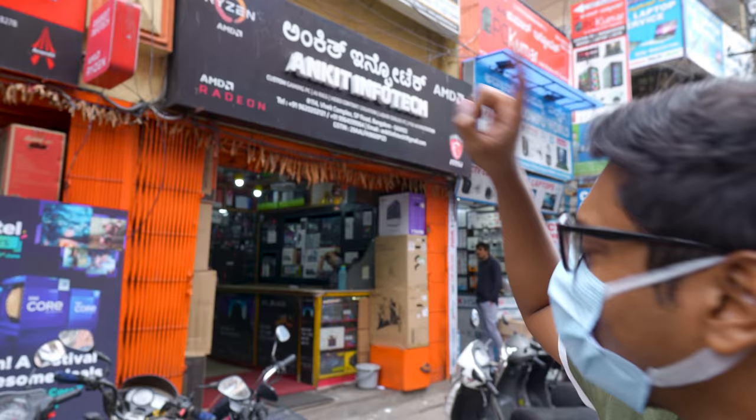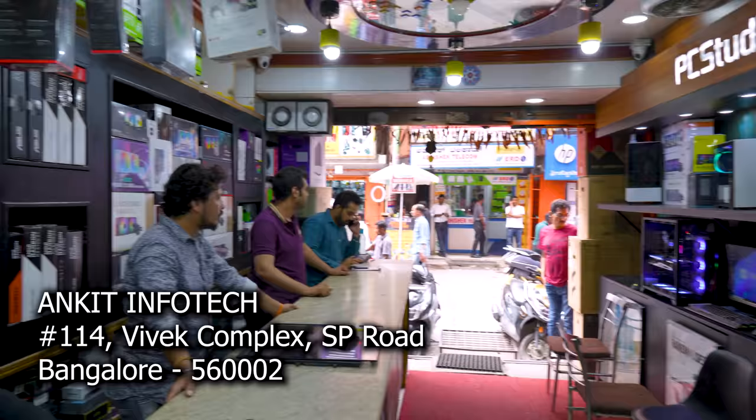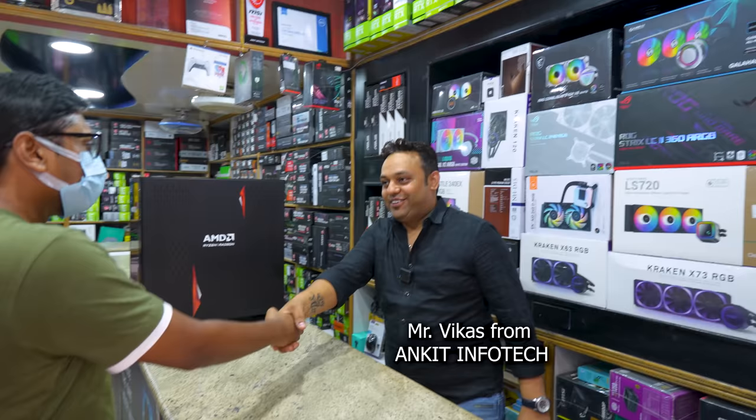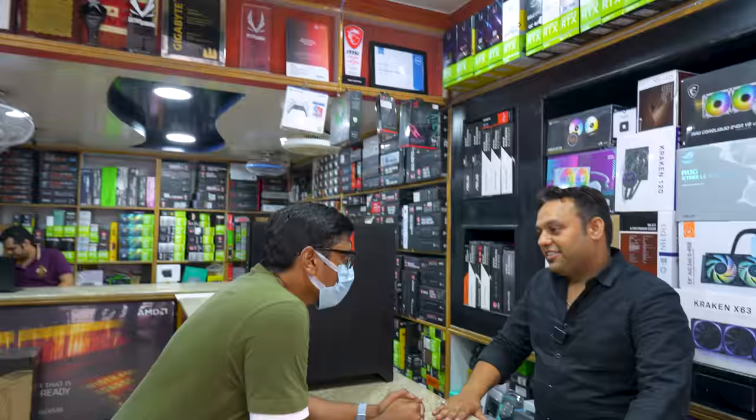We finally arrived in SP Road, and this is the store I was talking about — Unkit Infotech, a very popular and well-known store in this area. Let's go inside and meet the owner. This is my first visit to Bangalore after the pandemic, so I'm super excited. Vikas Bhai has invited us to his store, and today we're going to explore this place and check out some amazing systems and PC builds.